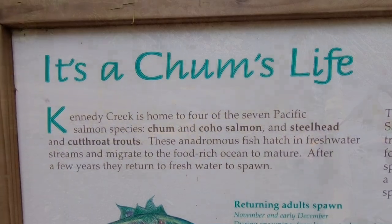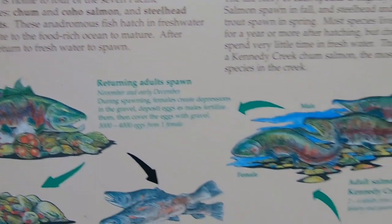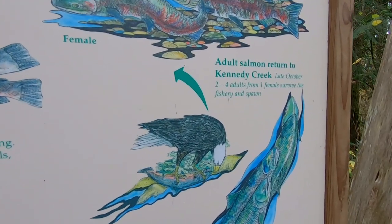It's a chum's life. Here's what happens to the salmon after they die and they're on the creek. It's all good.